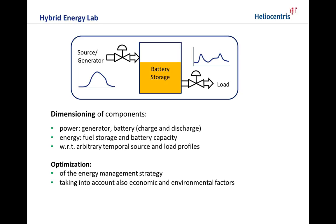The system provides everything for studies on the dimensioning of components with respect to arbitrary temporal source and load profiles. Another objective may be the optimization of the energy management strategy taking into account also economic and environmental factors.